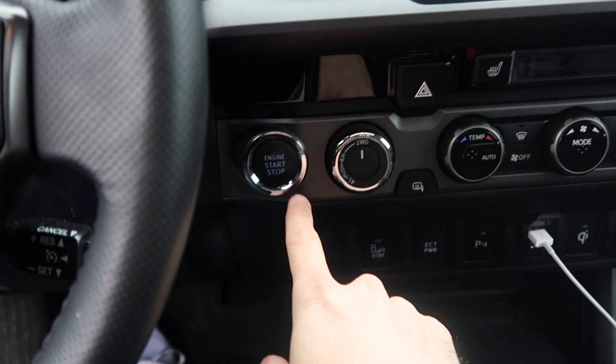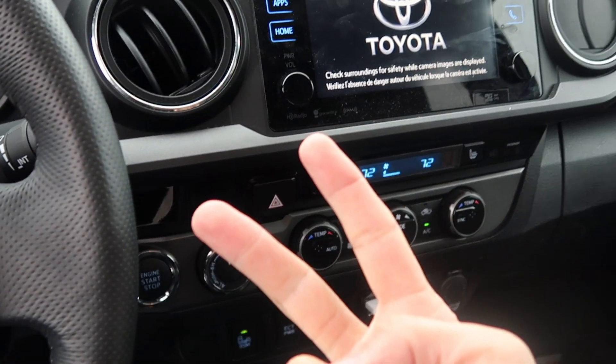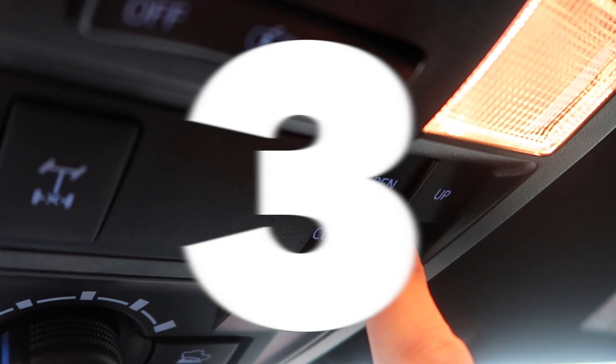Number two, which I've talked about a lot: the push-button start. You just push and there you have it — that's the second thing I wish my Chevy Colorado had. And then there's this sunroof. Let me open it here — if you guys can see it opening — there you have it. This is so nice.